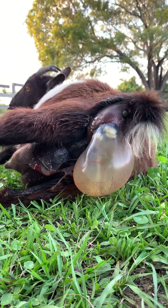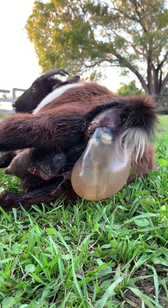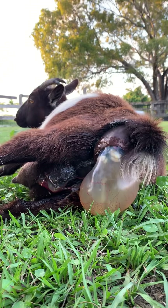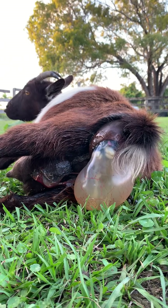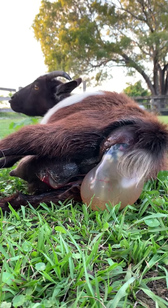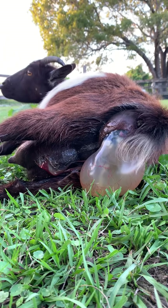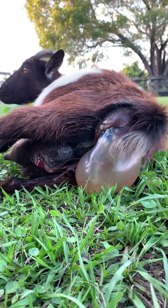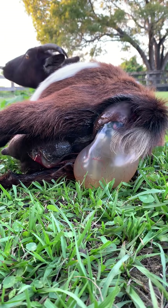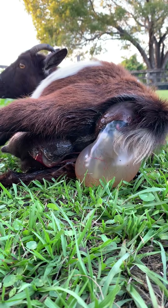She's doing a great job pushing. You can see the feet. You can see the tongue. If you look right above the feet, that pink is actually the mouth and the tongue. A couple more pushes — that's the head right above the two toes. I know it's hard to tell, but you'll see when it pops out.